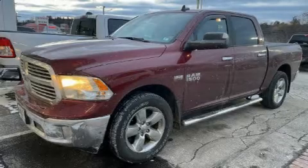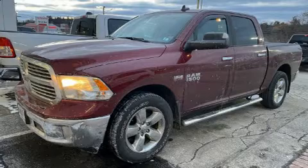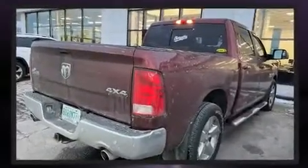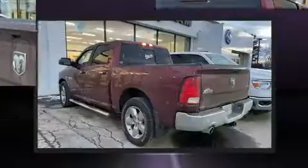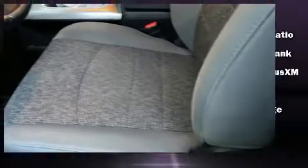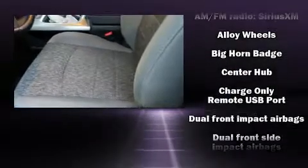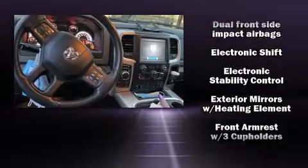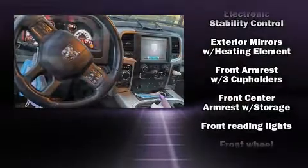You can expect a lot from the 2018 Ram 1500. With fewer than 50,000 miles on the odometer, you'll be sure to appreciate this model's condition and value. Top features include cruise control, variably intermittent wipers, a rear step bumper, fully automatic headlights, heated door mirrors, and power windows.